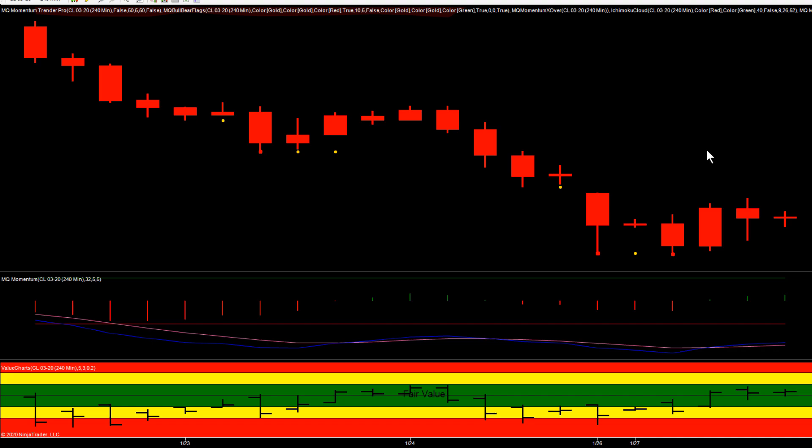Hey everybody, Gary with Basecamp Trading. Let's take a look at how we were trading crude this morning. Coming in getting ready for the London session, we pull up our 240-minute chart like we always do.